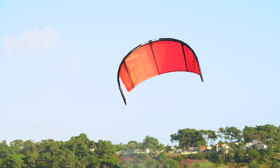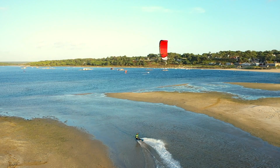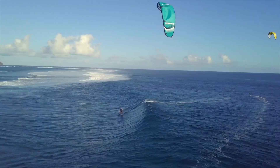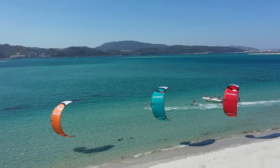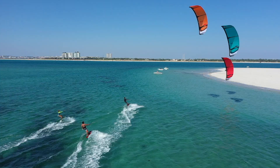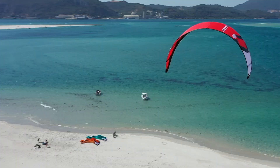The Zephyr V6 is the perfect accomplice for when the wind is looking light or unstable. It will get you out enjoying the conditions for any length of time, whatever the style you choose to ride. Or if you mainly ride in light wind spots and are looking for an all-around one kite quiver, the Zephyr is the kite for you.